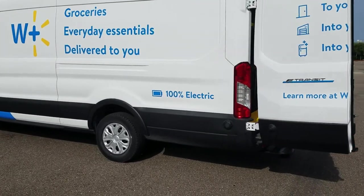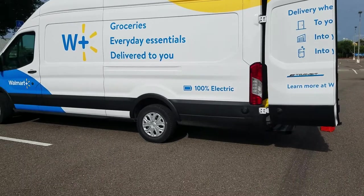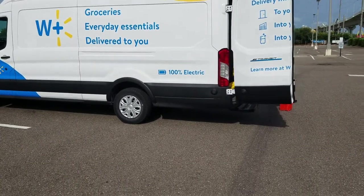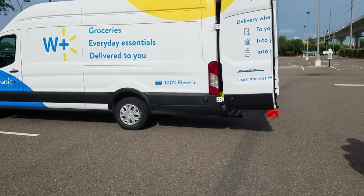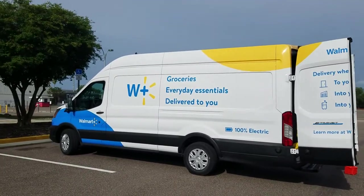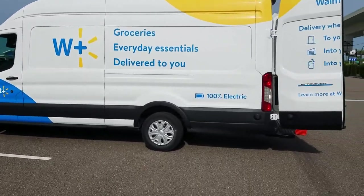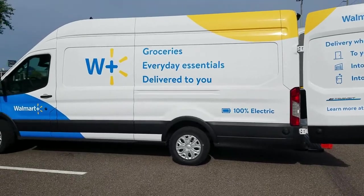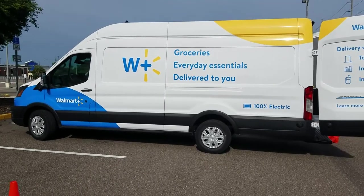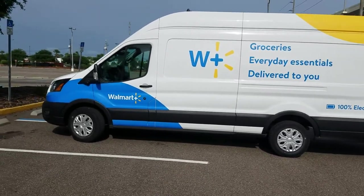It's 100% electric — the E-Transit. I think it's the best idea ever for someone just going around town, making little stops, deliveries here and there. This is going to be perfect for that. A very smart idea for Walmart. It says 'ready' on the display.